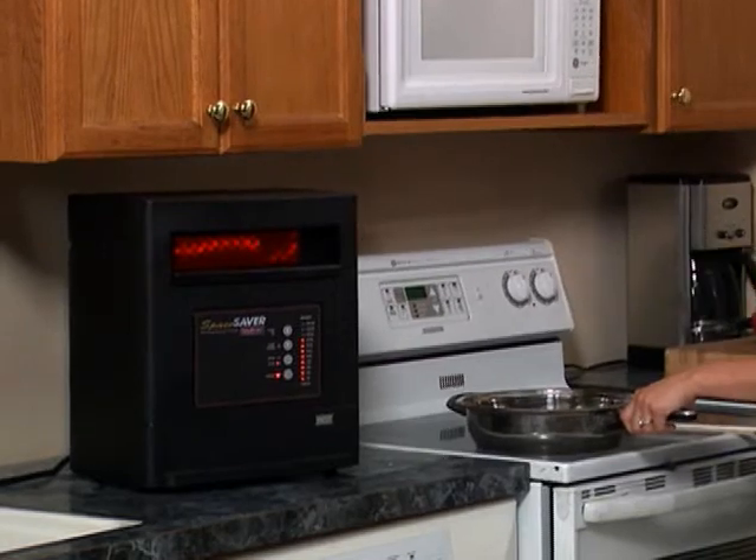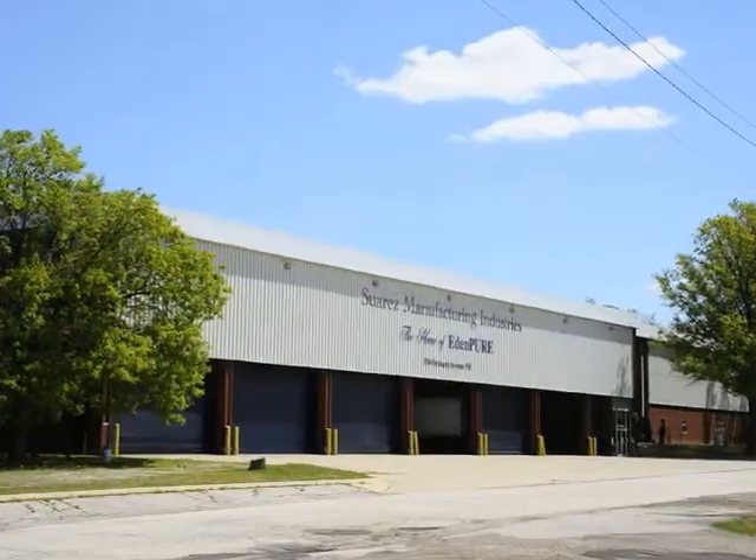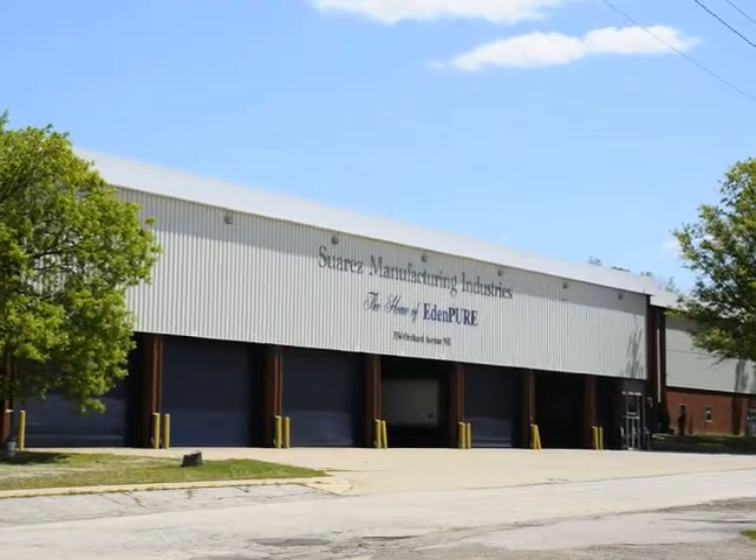As you can see, the EdenPure Space Saver is smaller, but still more efficient than the competition. Another difference I'm proud to announce is that the Space Saver is made in the USA. It has American-made Sylvania bulbs and a three-year warranty.